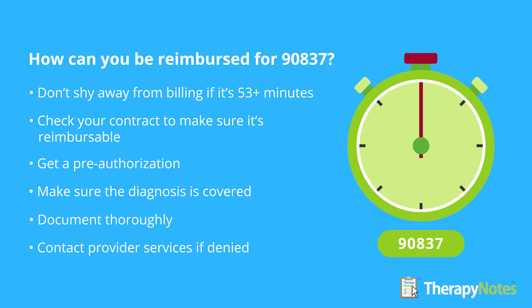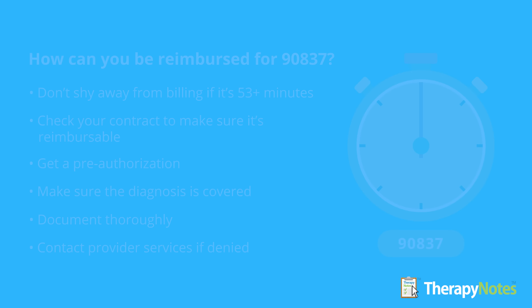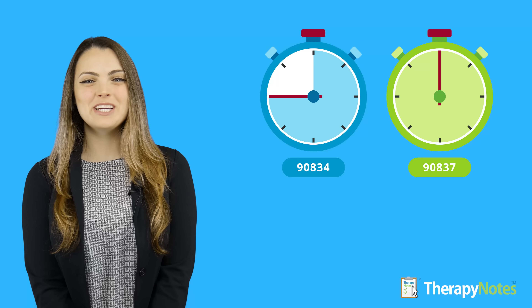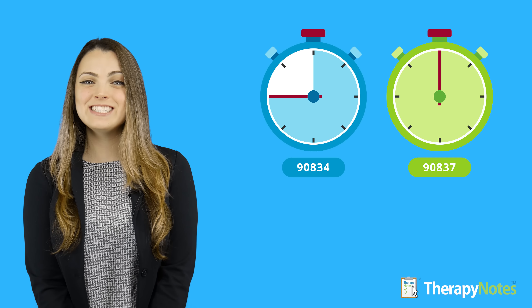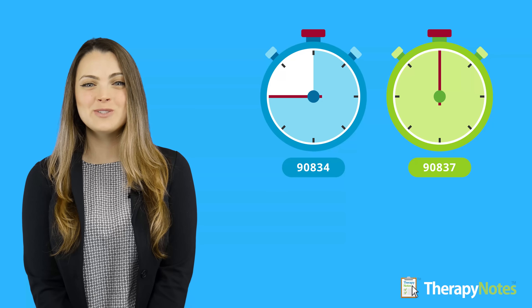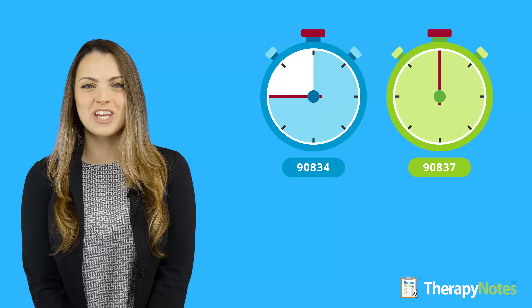As long as your claim and documentation are accurate, you should be paid justly for your services. If you are denied the ability to bill 90837, talk to your insurance provider representative, or have your client call their member services representative. If you cannot get insurance approval, talk with your client about how to best utilize the time you do have available.